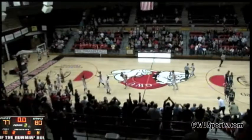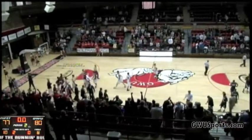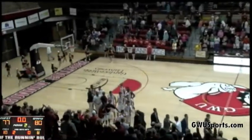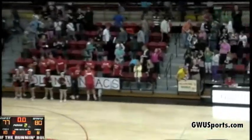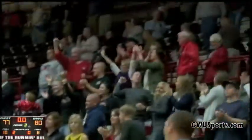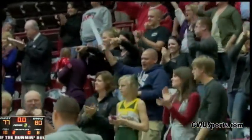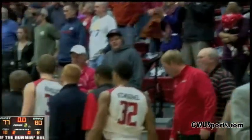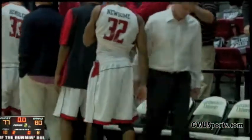Gardner Webb wins in heart-stopping fashion. Your final score: Gardner Webb 80, Charleston Southern 77. The Bulldogs with their best six-game start in conference play in four seasons in a Big South Conference.